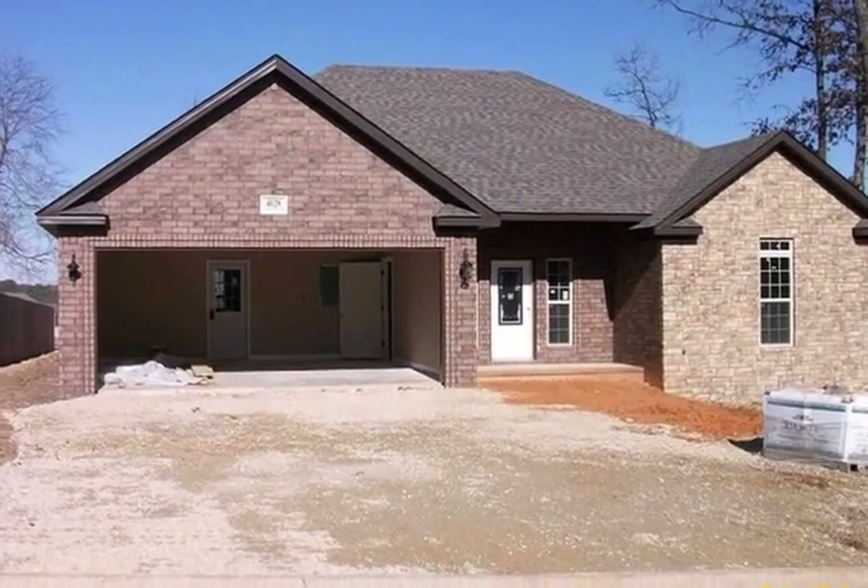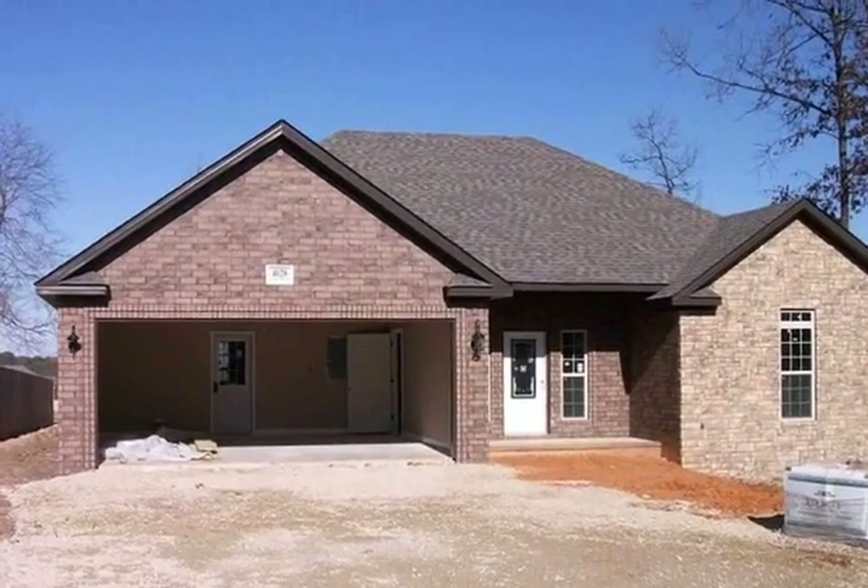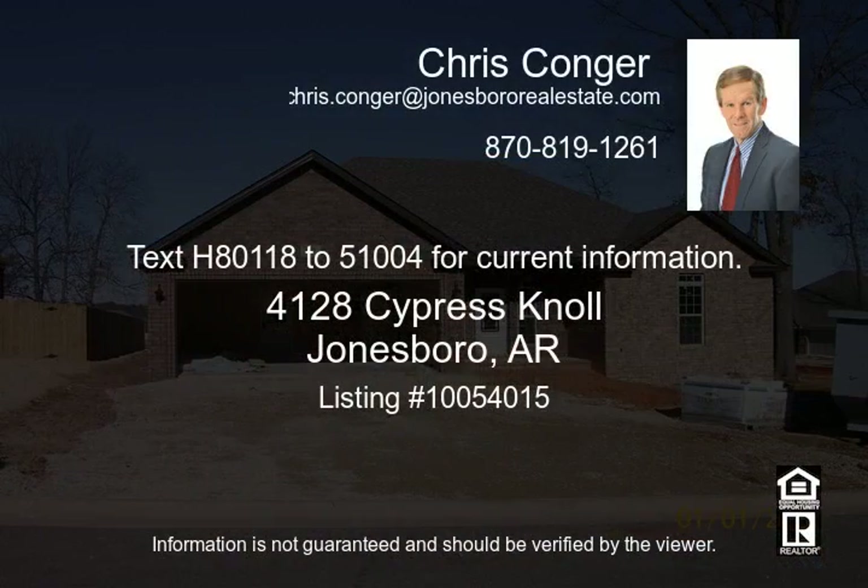Text H80118 to 51004 for current information.